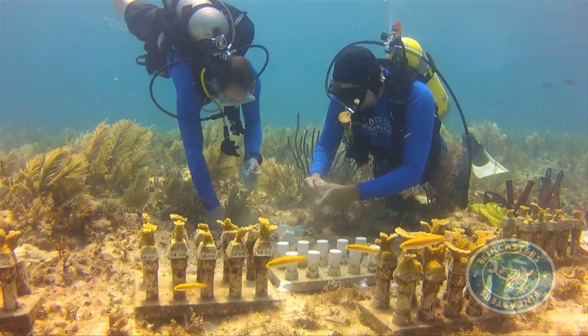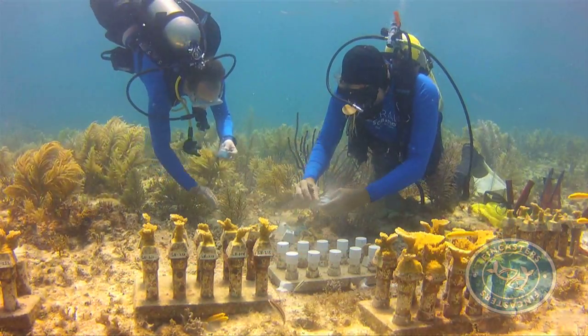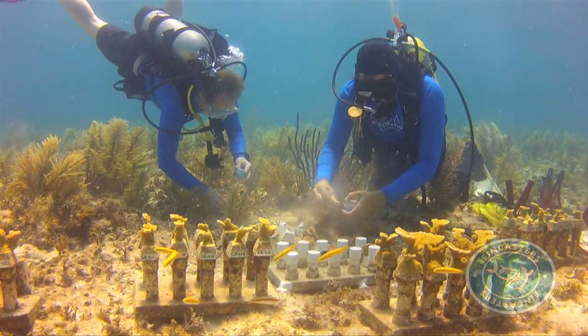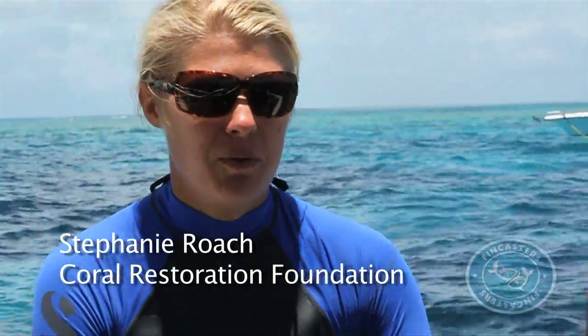The Elkhorn frags are prepped and ready to be replanted on nearby Molasses Reef, just a short run away. Ken, Kevin, and myself will go around and probably place the corals where we want them to go.